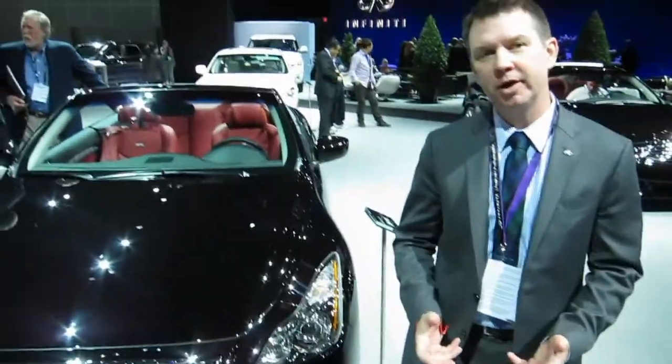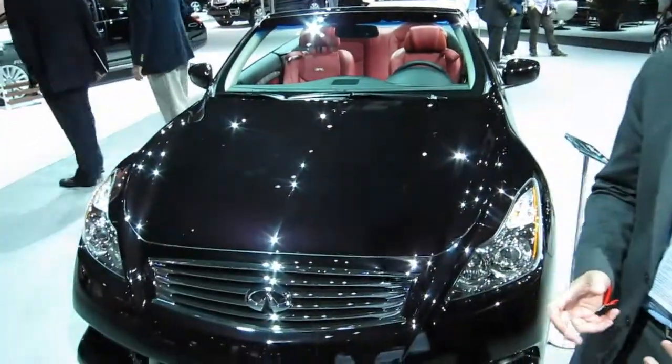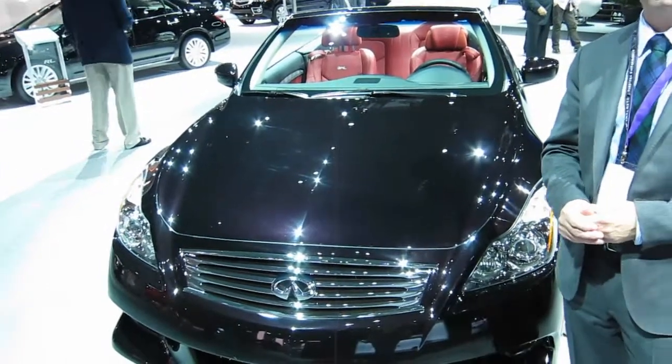Hi, my name is Kyle Baez. We're at Infiniti Product Communications, and this is the 2013 Infiniti IPL G Convertible, which made its world debut here at the 2011 Los Angeles Auto Show.